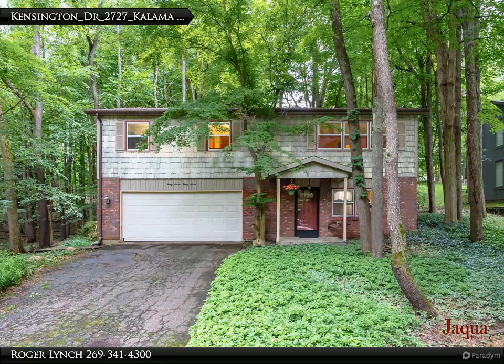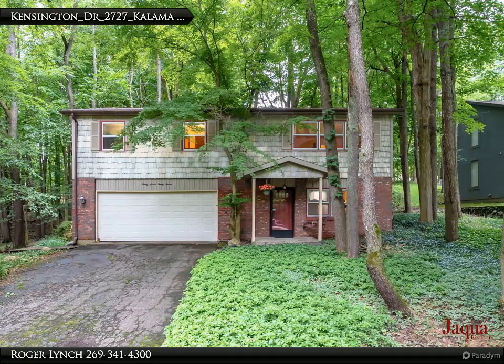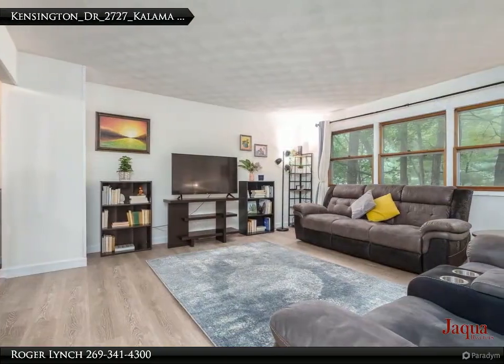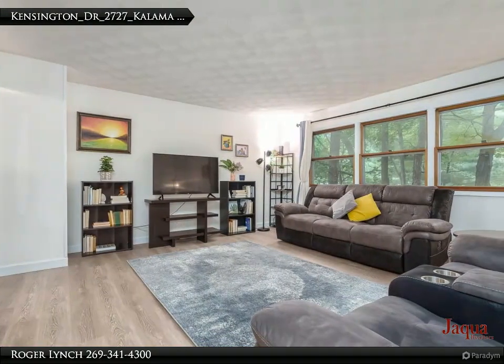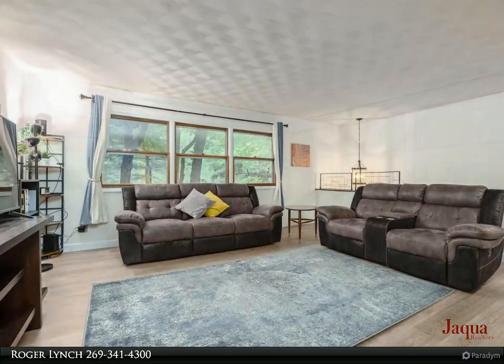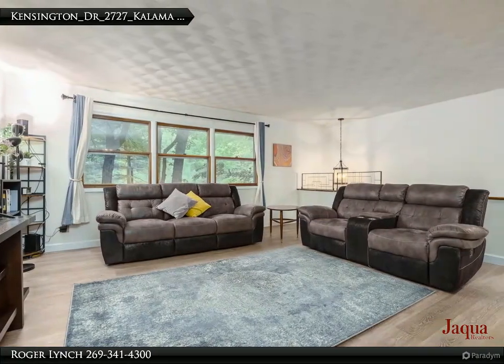Open house Sunday 12:30 to 2:30. Charmingly nestled by Glen Park South, this delightful house is your next home. Relax and enjoy nature from the front porch swing. Enter the newly carpeted lower family area, cozy and warm.